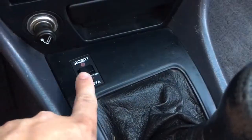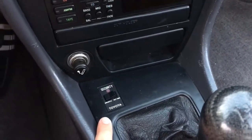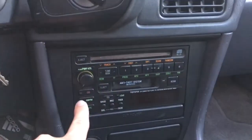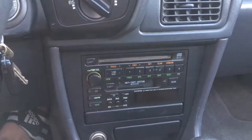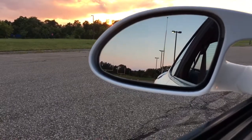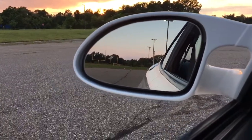Down here is the security system — I've played with it but can't get it to do anything. I'm going to look on the forums to see if I can disable it, because I don't want it going off in the middle of the night and draining my battery. It does have the original radio, which I'm glad about — it keeps with the cool 90s theme. If you push the knob, the antenna goes up, and push the button and it goes back down.